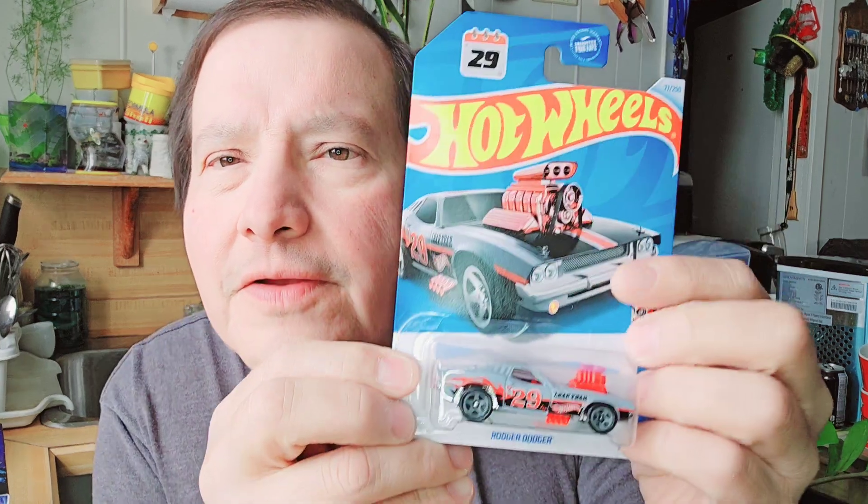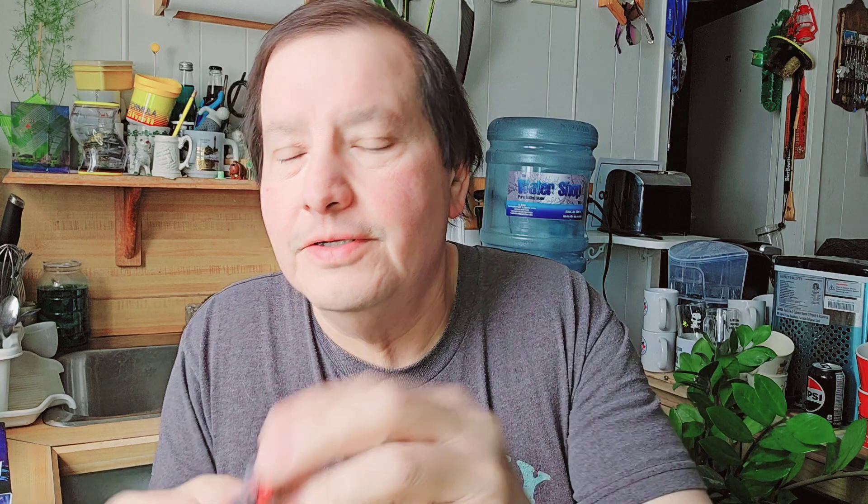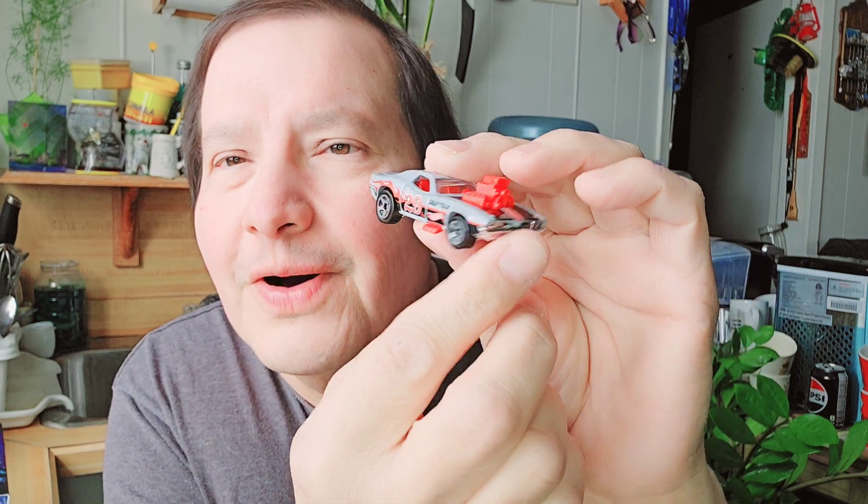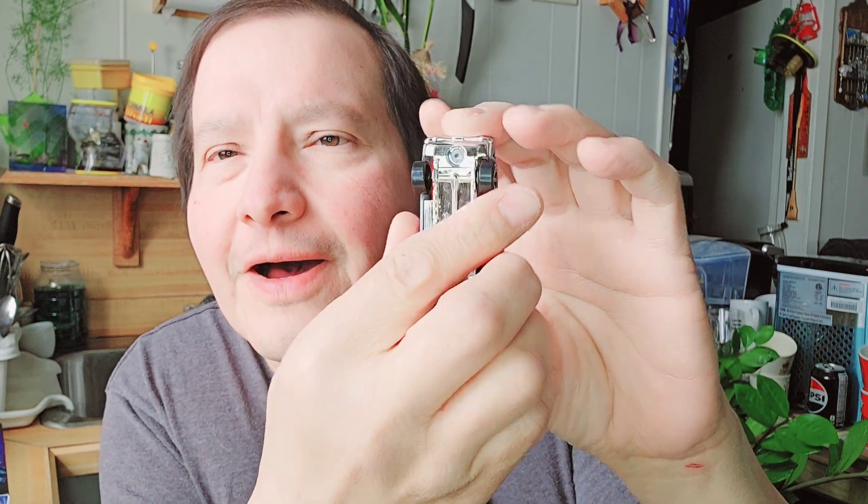The last one is the Roger Dodger. It says 29 on there — Roger Dodger with a big engine. Let's open that up. There's the cardboard, there's the bubble, there's the Roger Dodger — that's a muscle car look! It's a silver bottom and look at that big motor sticking out on both sides. That's a neat-looking Hot Wheels.